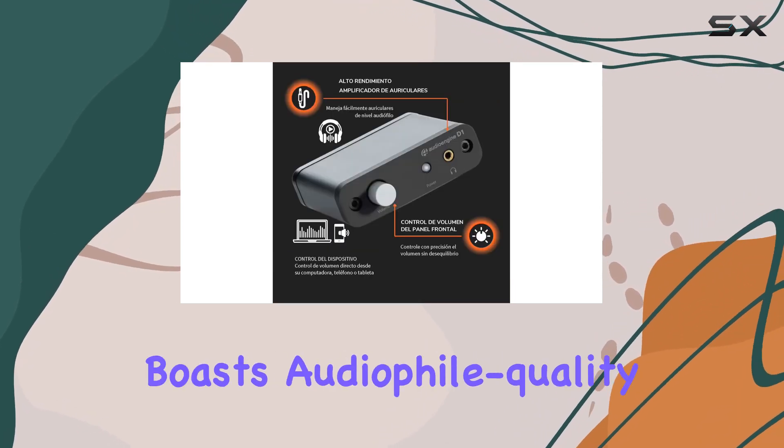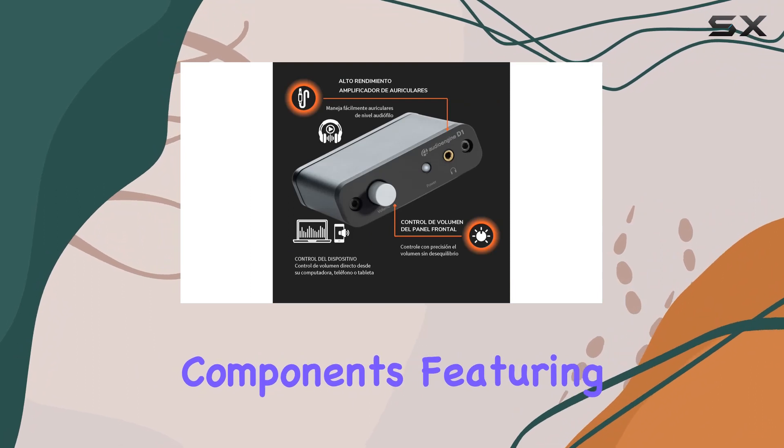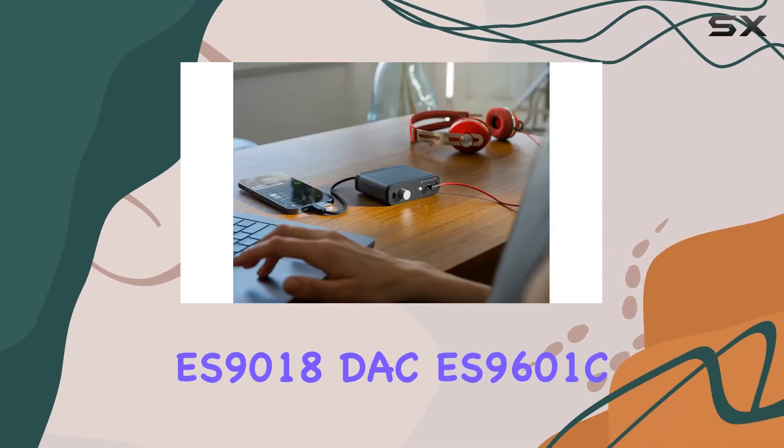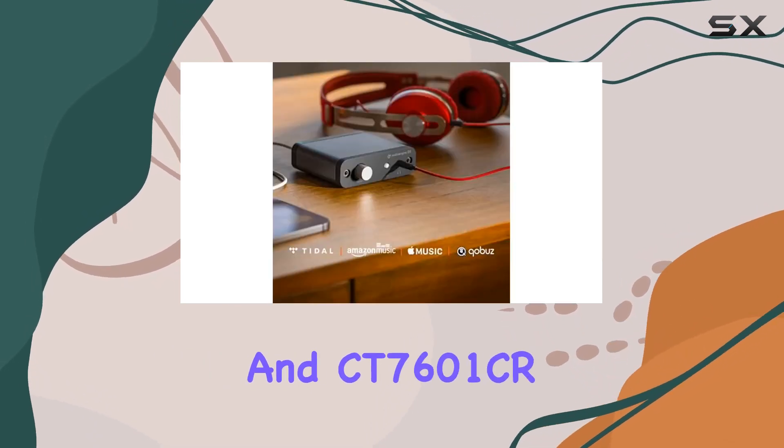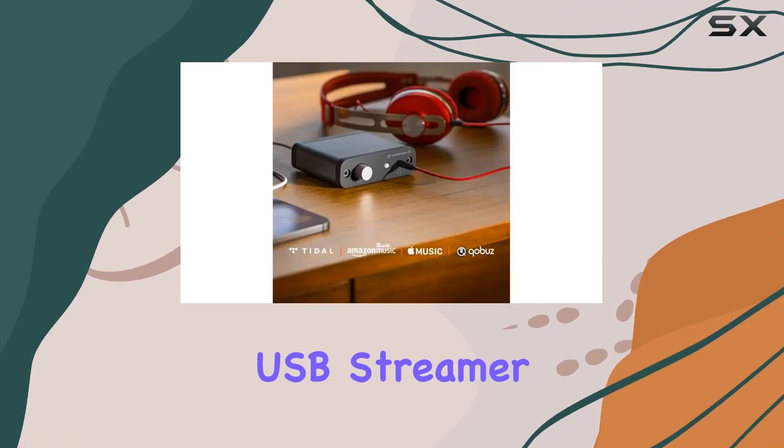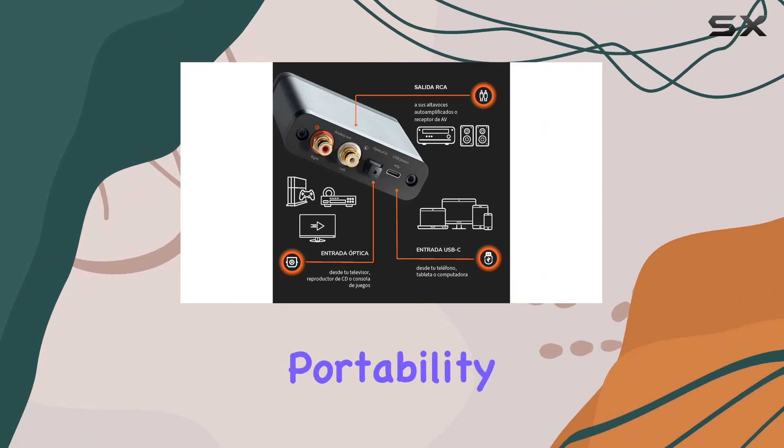The device boasts audiophile-quality components, featuring a 32-bit ESS ES9018 DAC, ES9601C Sabre driver, and CT7601CR USB streamer. What's impressive is the D1's portability.